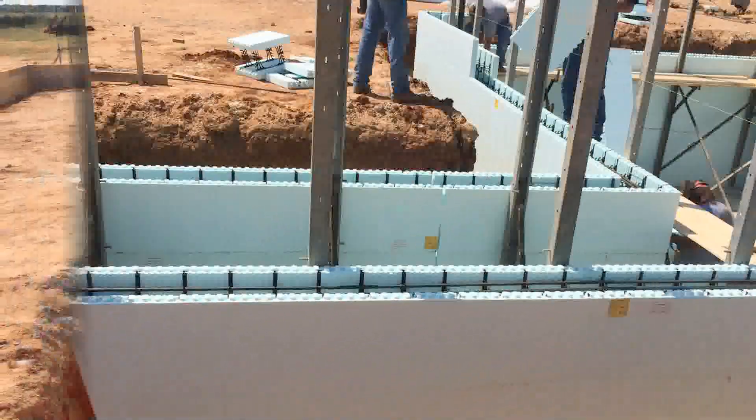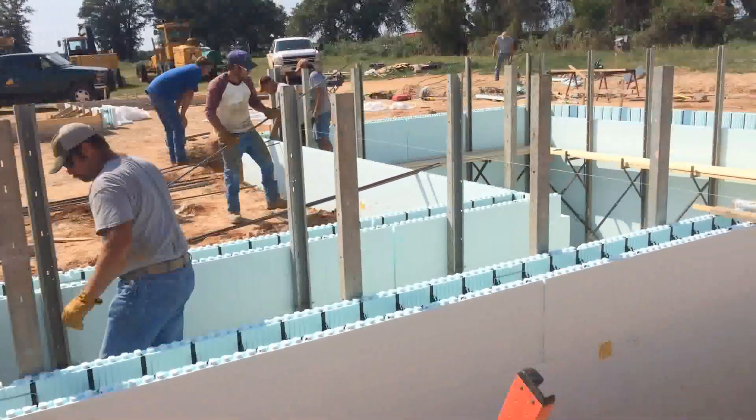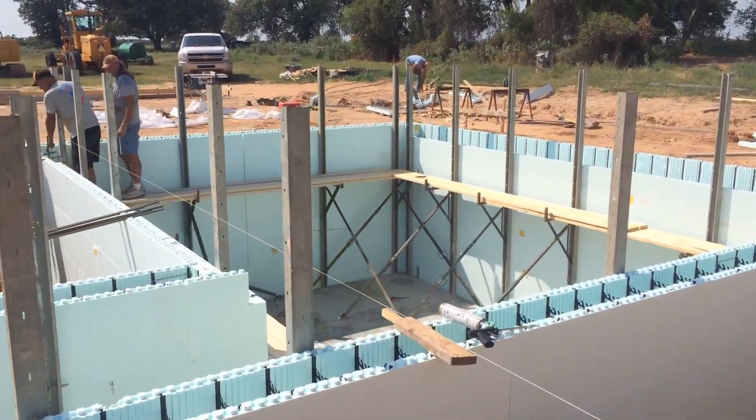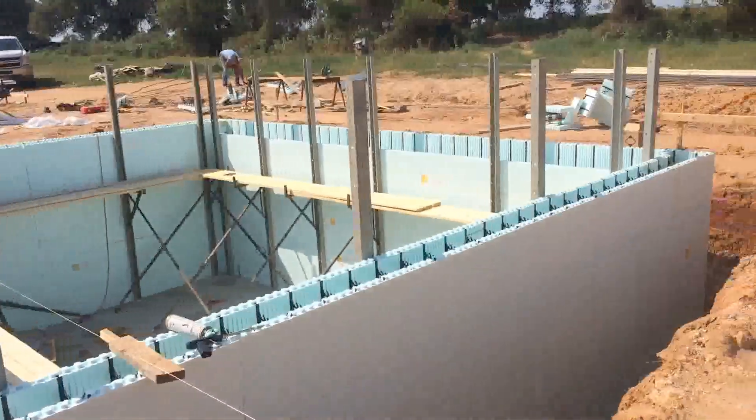Day one, it's 4 o'clock. We're putting in the verticals now. Tying it down for tomorrow.